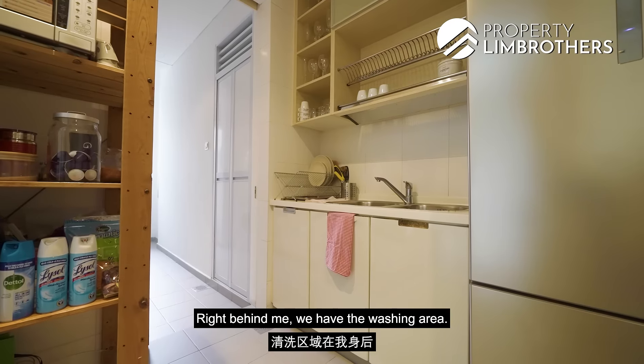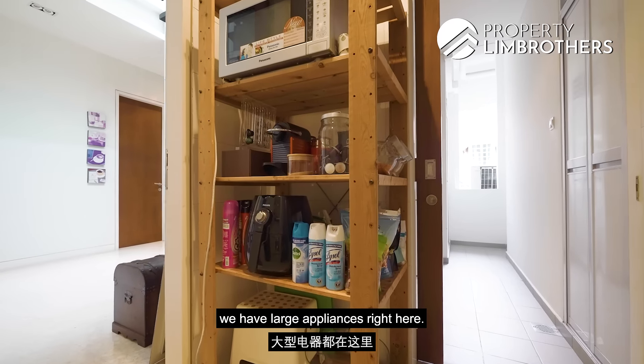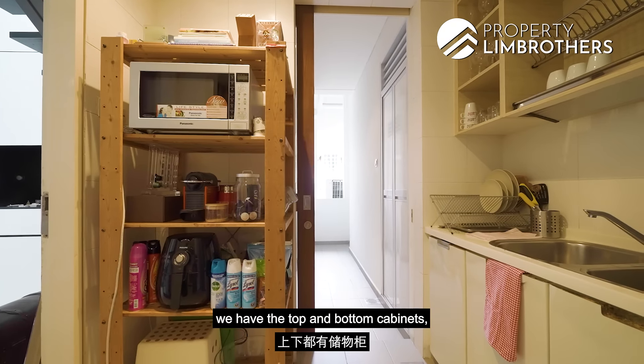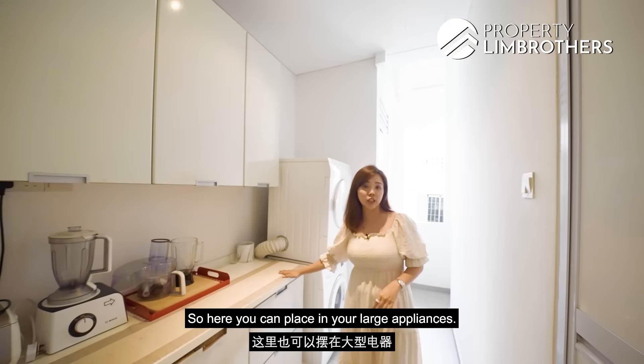Right behind me, we have the washing area. And on this side, as you can see, we have space for large appliances. So if you want to do a built-in cabinet, this is the place to do so. Stepping into the yard area, we have top and bottom cabinets and lots of countertop space. You can place in your large appliances here.